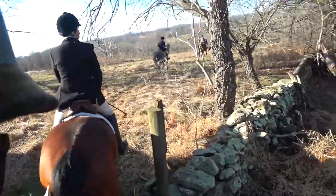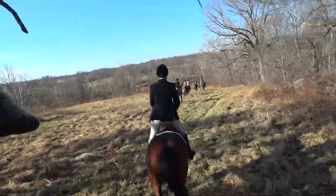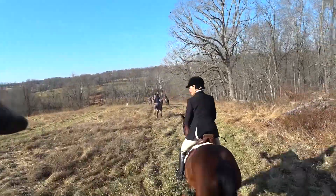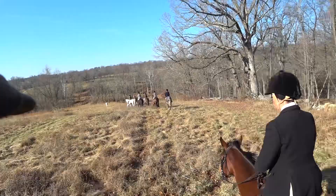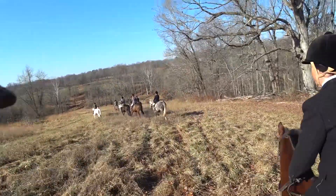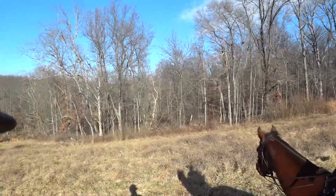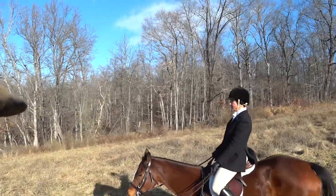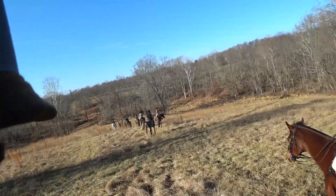We're kind of squeezing through that little stone wall gap there, and Mary's giving me some instructions on carefully controlling my horse as we move down a hill. The hounds are at work there, for sure.